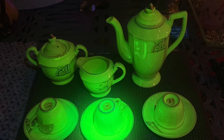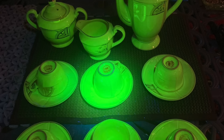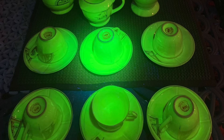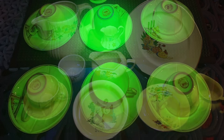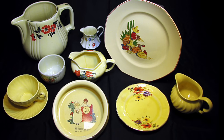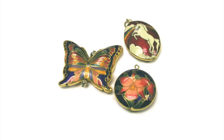Fiestaware is far from the only brand of dinnerware to use uranium glaze. Dozens of other early and mid-20th century pottery companies — including Caliente, Franciscan Ware, Harlequin, Poppy Trail, Edwin M. Knowles, and Vistosa — also used this material. It is estimated that between 1959 and 1969, some two million pieces of uranium-glazed dinnerware were produced worldwide. And even today, small amounts of uranium are still used in yellow-orange enamel powder for use in cloisonné jewelry.